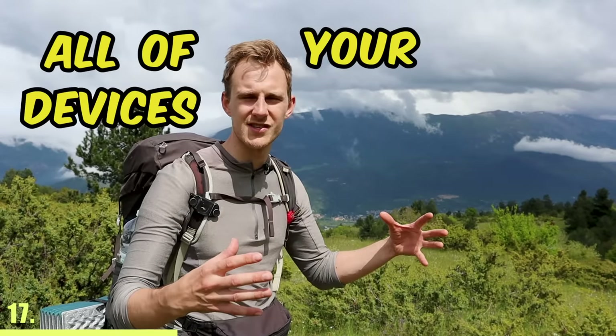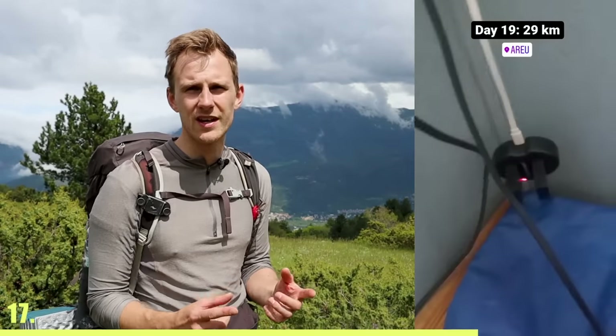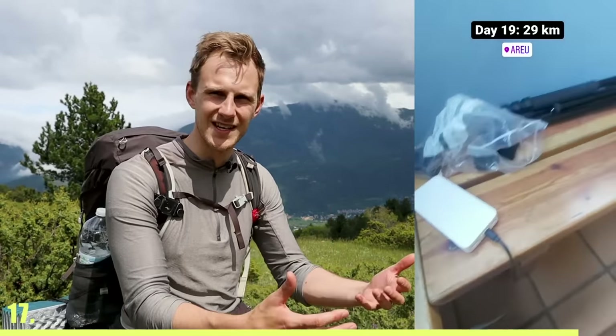Bringing an adapter that allows you to charge all of your devices at the same time is very beneficial because at bars, cafes, and campsites, you'll usually get access only to one electricity outlet.